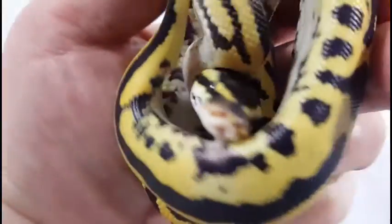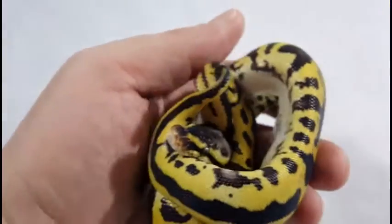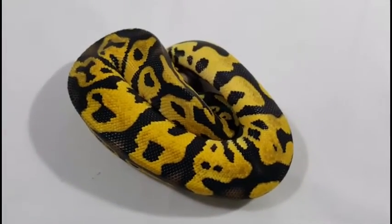I'm going to try to poke his little head out. Anyway, very gorgeous boy. Let me know what you think and if you're interested, and we'll move on to the next one.